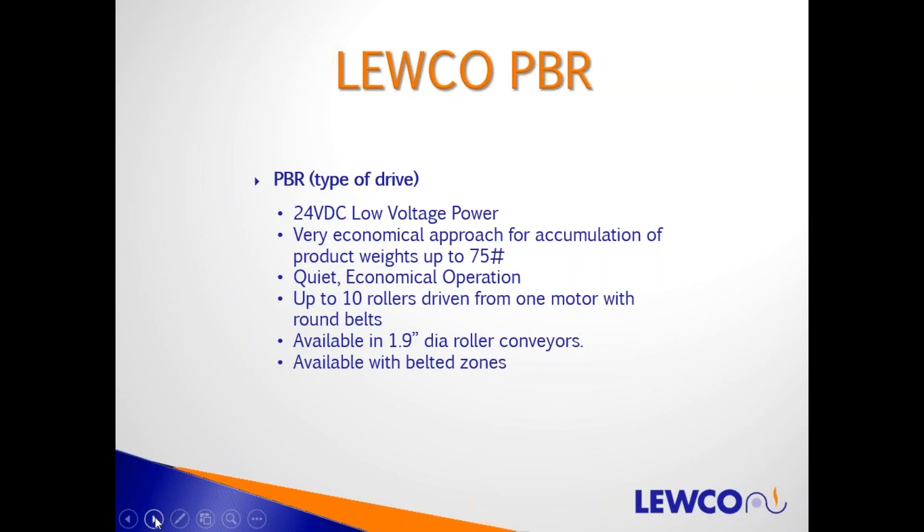You can drive up to 10 rollers from one motor with round belts. Today we're limiting it to 10 rollers per motor. It's available in 1.9-inch diameter rollers. We also offer it in a belted zone for products not suitable for 1.9 rollers on 3-inch centers, or for inclines — using that same PBR type drive technology to operate a belted zone.